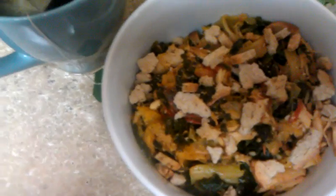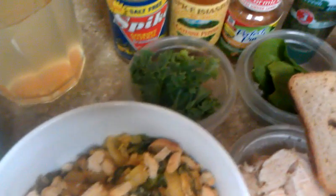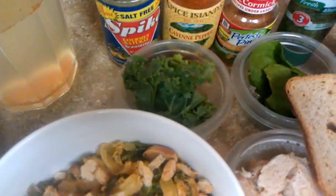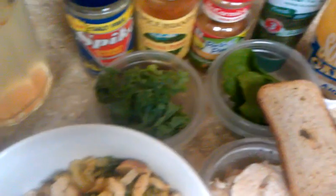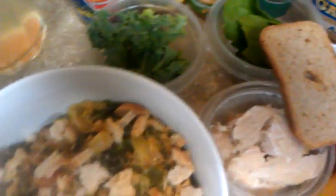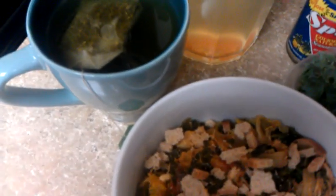I stir fried it all with these ingredients: some spike, cayenne pepper, perfect pinch chicken, cilantro, and squeezed garlic. And then over here I have my California kicker and chai tea.